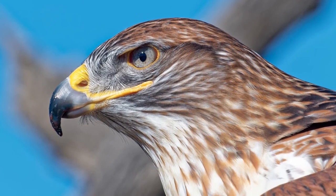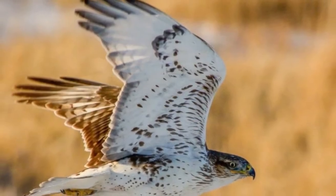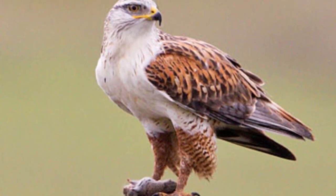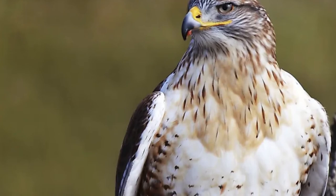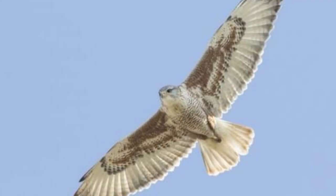Ferruginous Hawk Predators, Threats, and Conservation Status: The ferruginous hawk is currently classified as a species of least concern by the IUCN Red List. The greatest threat is probably the disturbance of their nesting sites from agriculture and over-grazing of the land, which forces them to compete even harder with other birds of prey for territory and resources. Despite being protected by law, they are also sometimes hunted indiscriminately.